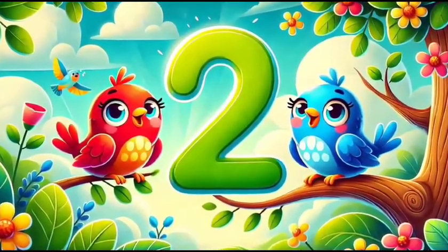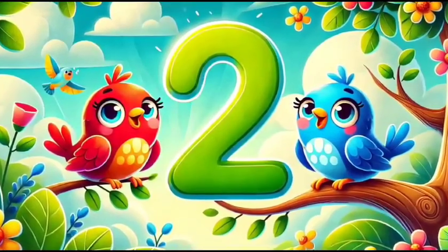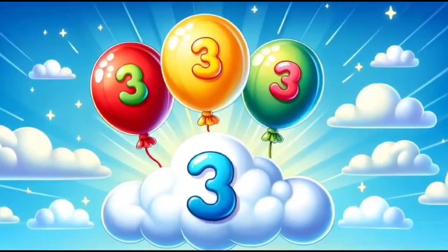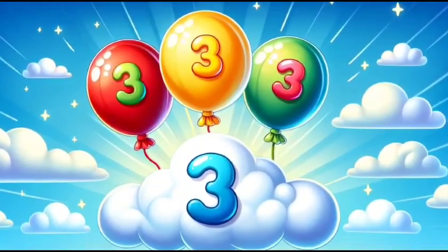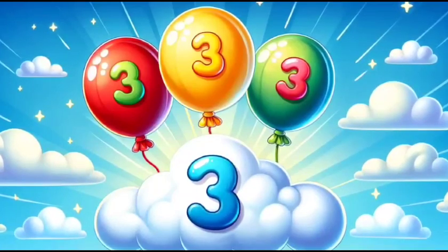Number two is so delightful. Let's take a look at two happy birds perched on a branch against a bright blue sky. Here comes number three. Three bright balloons soaring high into the clouds, bringing joy to the skies.